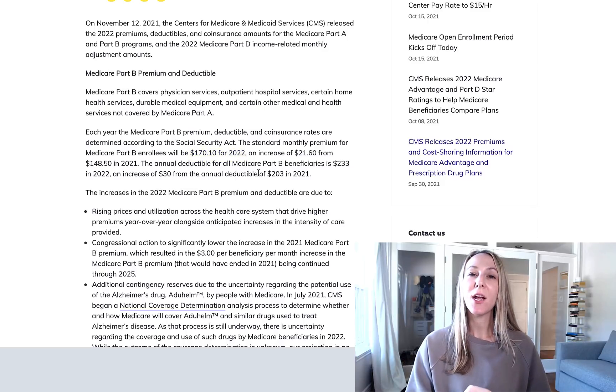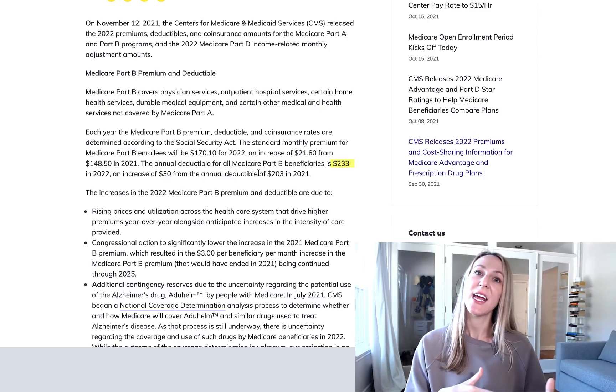Additionally, the Medicare Part B deductible is going up to $233 annually starting in 2022. This is a $30 increase. Right now in 2021, the Part B deductible is $203 per year.